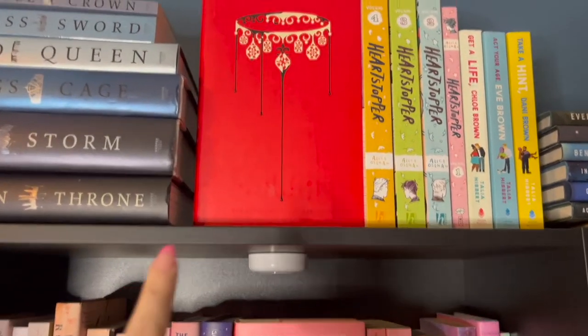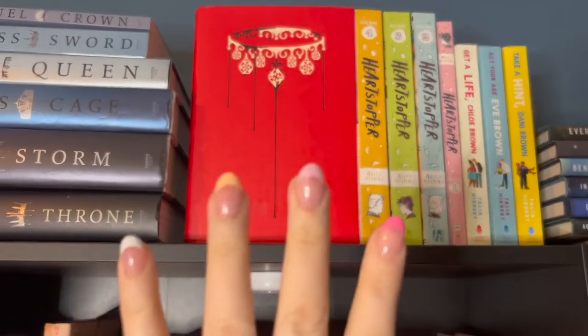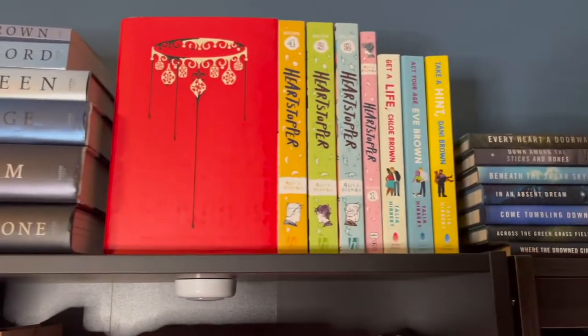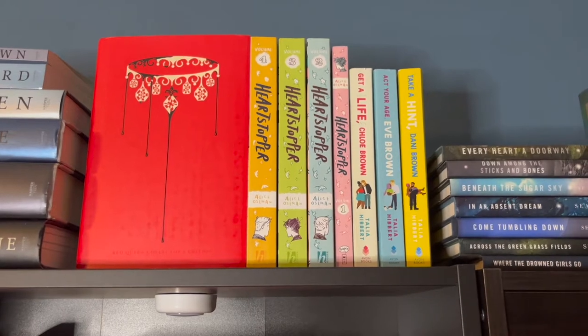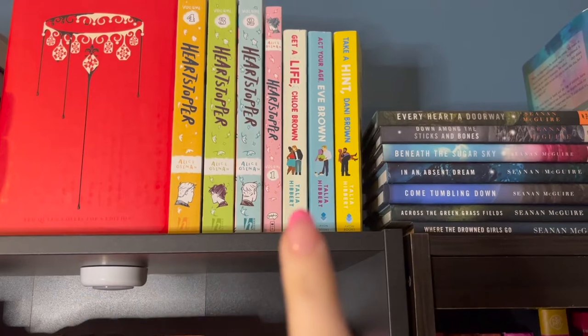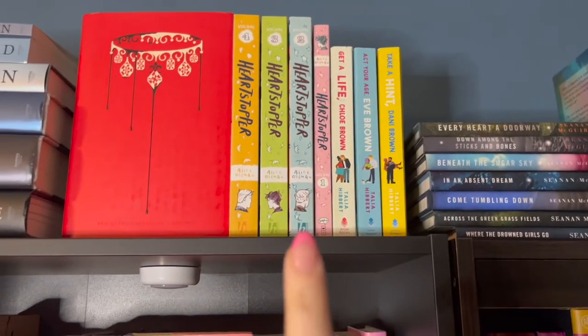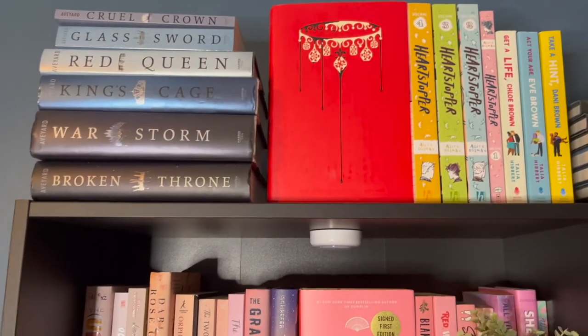I have an exclusive edition of Red Queen which is absolutely gorgeous. I'm not going to pull things out since they're stacked perfectly. Then I have my Heartstopper volumes, and also the Brown Sisters trilogy by Talia Hibbert, which I absolutely love — they look really pretty next to Heartstopper. That's the top of the shelf.